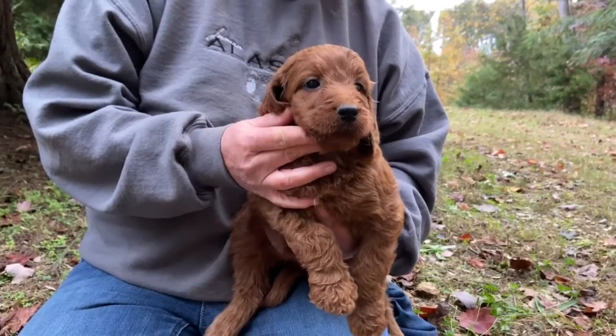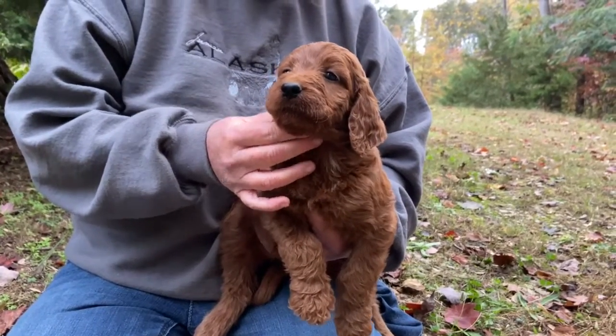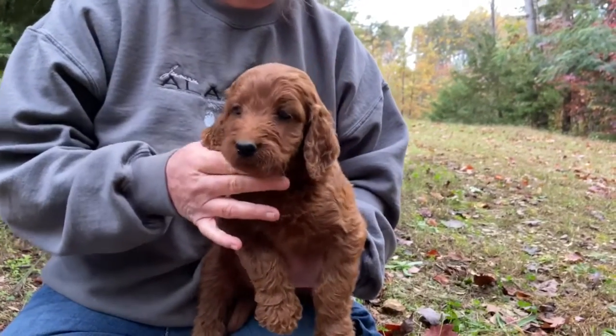This is Rosie and Nitro's pink-colored female. She is very sweet and lovable, with a tiny, tiny little bit of white on her neck.